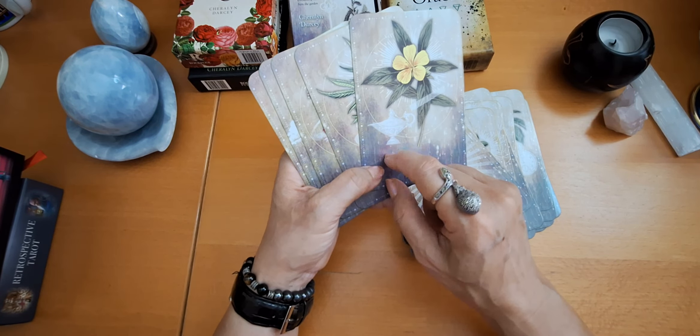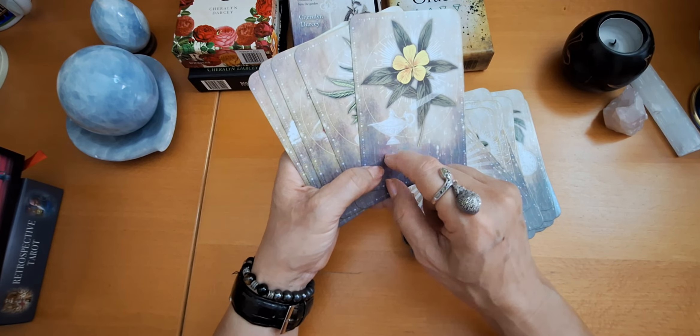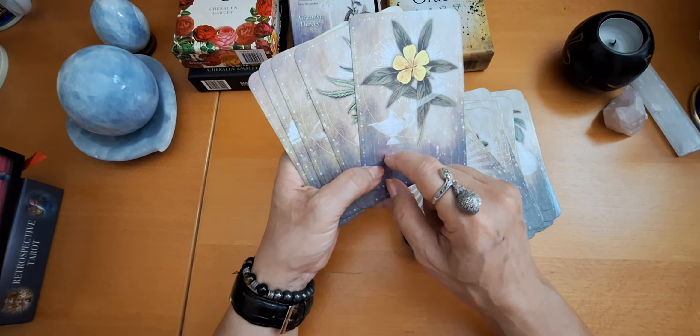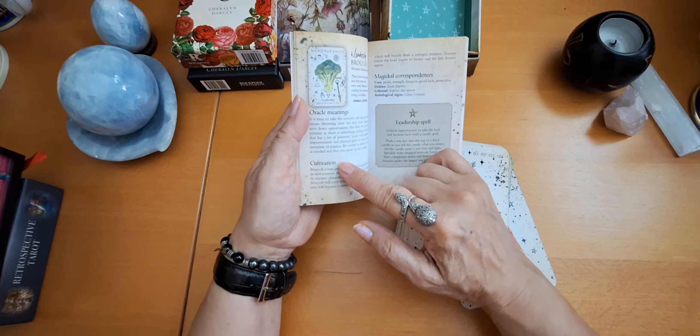And my fourth deck is this adorable one — the Green Witch Oracle. It's her deck too. I really like her decks. This is the box by Rockpool. Each of the decks has a very special energy. Look at the guidebook — look at the way it is done. Amazing. You see the plant, oracle meanings, cultivation, magical correspondences, and spells. So good. And the cards are stunning.